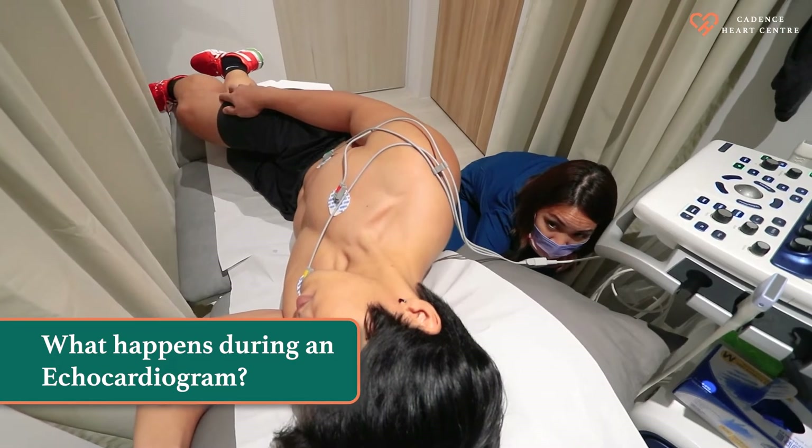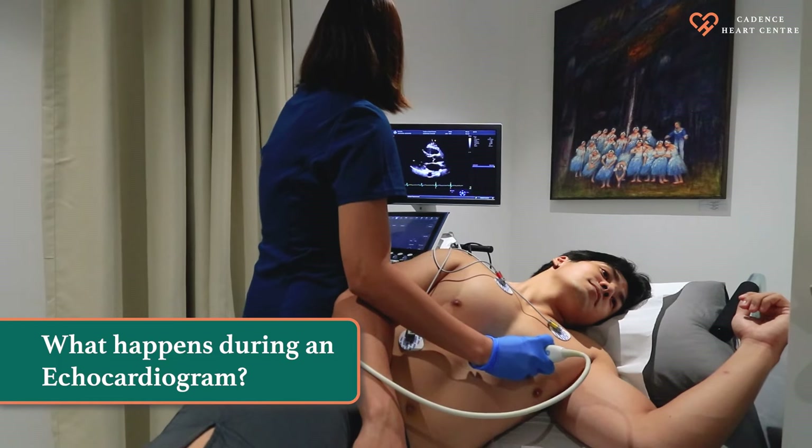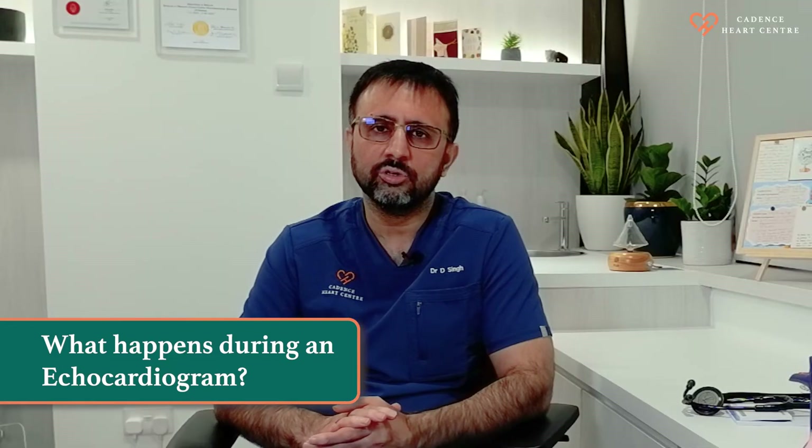While doing an echocardiogram, you will be lying down on a couch and the technician will be using a handheld probe to create images of your heart. They will also be using electrical gel, which might feel a bit cold during your test.